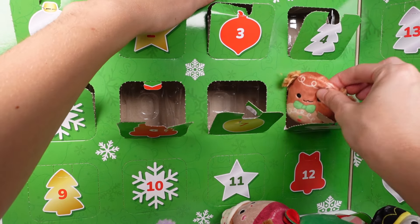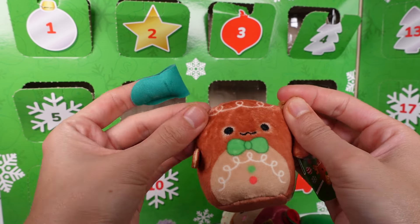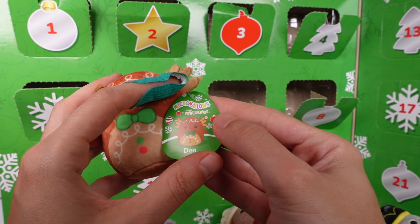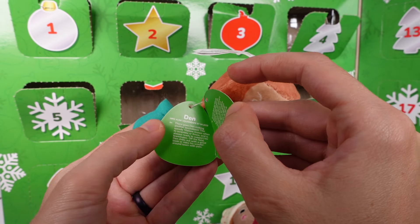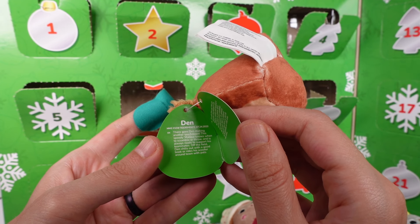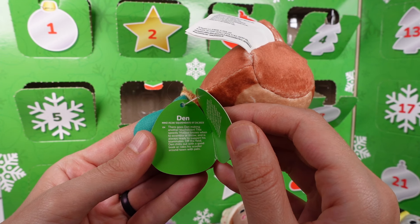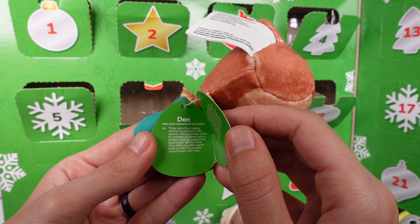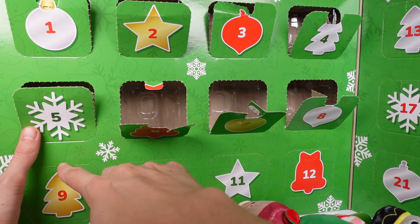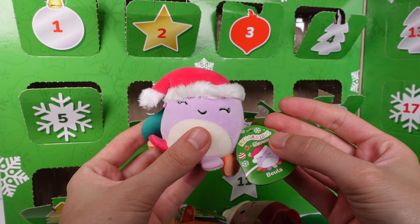Door number eight — it's a different axolotl. This is Den. Look at his little furry bits up top — he's so cute! Den's squish date is 7/24/23. There goes Den making another touchdown — this speedy mallow knows when to scramble or throw. He's always ready to support his teammates; off the field, Den chills with a good book or rides a scooter with his pals.